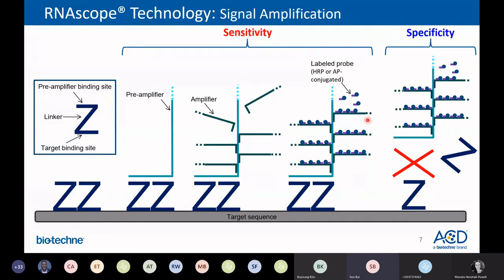Regarding specificity — when only one of the Z probes binds to a non-specific site, it will not form a stable binding site for the pre-amplifier. In that case, it will not amplify enough signal to generate a visualizable result. This ensures the specificity of the assay.